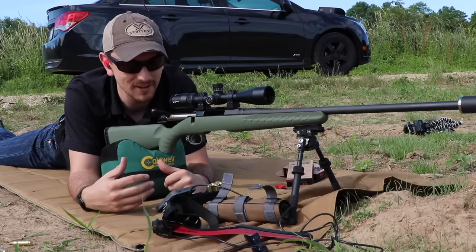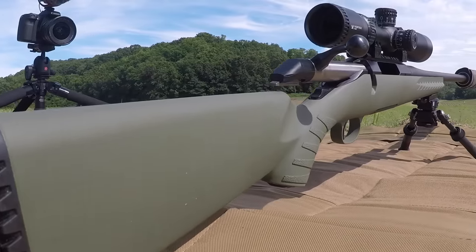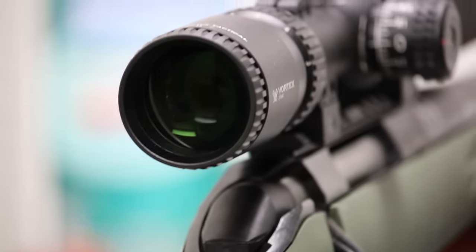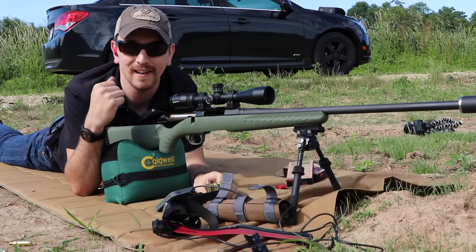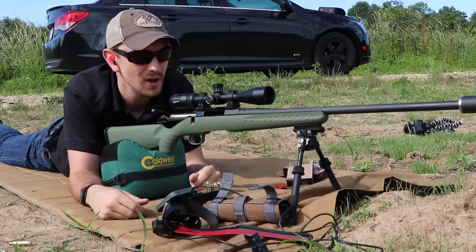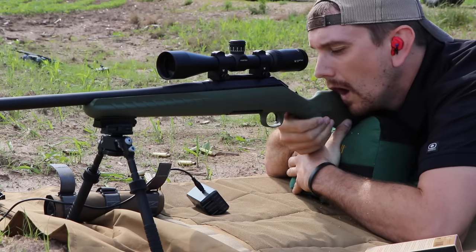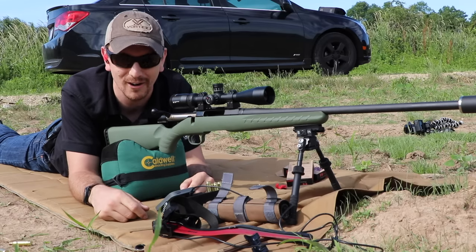Hey everybody, Ryan with Vortex Optics out here, and today we are shooting a thousand yards with an unsuspecting rifle — trying to put some proof in action. We've got a Ruger American Predator chambered in 6.5 Creedmoor topped with our 3-9 Diamondback Tactical. A lot of people ask: do you need to spend a thousand dollars on your rifle scope to hit a thousand yards? How about a thousand dollars on your whole rifle and scope combination? We just did it — actually round number two out of the gun after chronographing and verifying our data, and we've got impact on steel at a thousand yards.